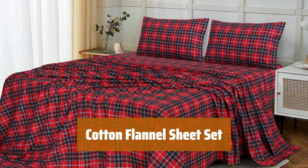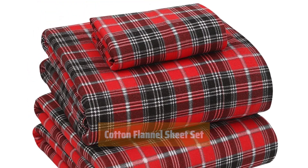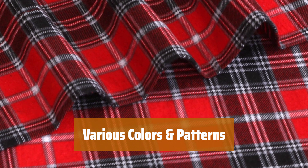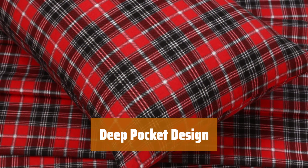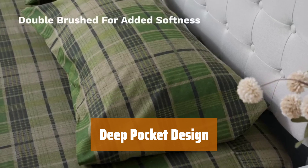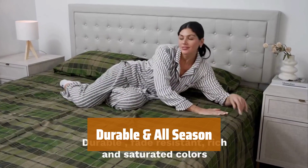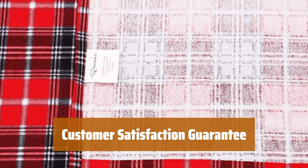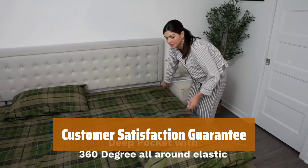Number 2. Experience ultimate comfort with these 100% cotton flannel sheets that have a velvety soft feel, perfect for enhancing your bed. Choose from a variety of colors and patterns to match your bedroom style and decor, while staying comfortable with breathable flannel sheets. Enjoy deep pockets and elasticized fitted sheets that fit mattresses up to 18 inches, even after multiple washes. These high-quality flannel sheets are durable and long-lasting, suitable for all seasons. If not satisfied, get a 100% money-back refund.